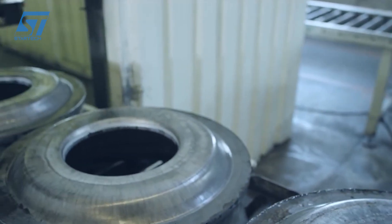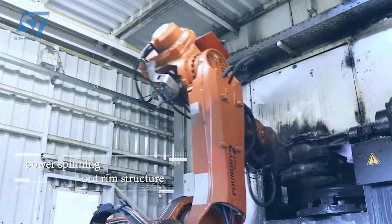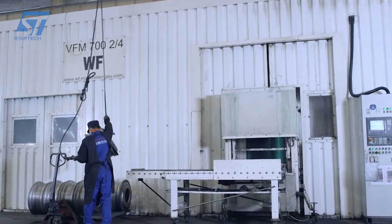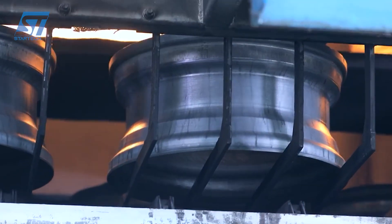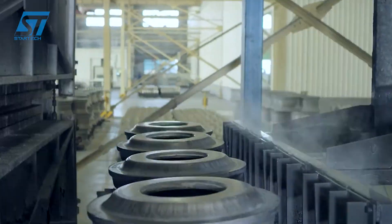Aluminum wheels are produced using low-pressure casting technology, where molten aluminum is injected into molds under controlled pressure to create a dense, uniform structure. After casting or flow-forming, the wheels are precision machined using CNC machines to achieve exact dimensions and smooth finishes, ensuring proper fitment and balance.